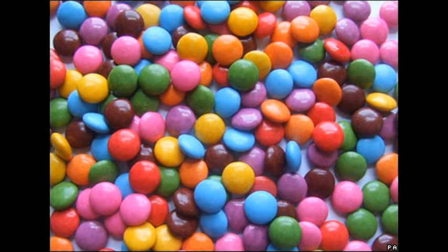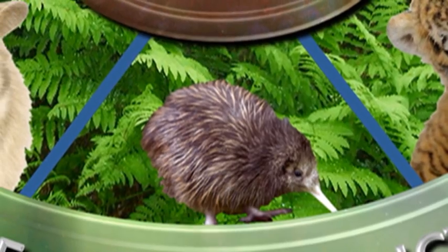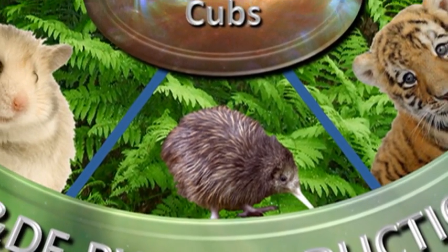The answer to the trivia question about M&Ms is that the original sweet was called Chocolate Beans, then Smarties Chocolate Beans, and now called Smarties. They were first produced in 1888. So that's it for today. Keep safe. Bye for now.